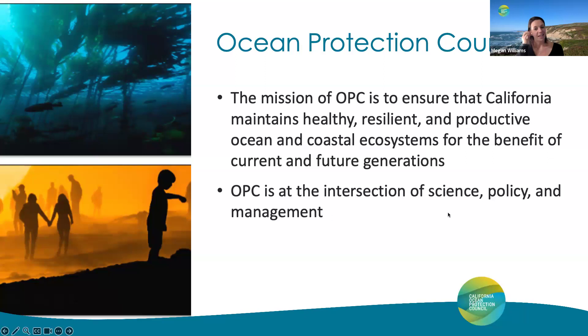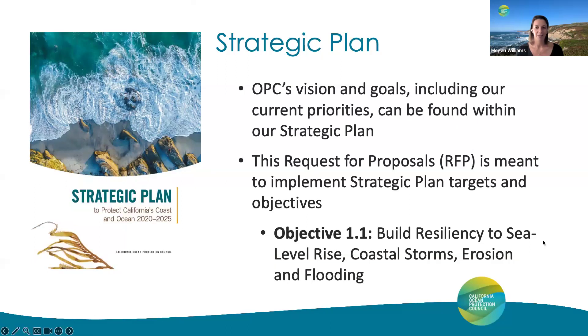The Ocean Protection Council is a cabinet-level state agency charged with protecting, conserving, and maintaining California's ocean and marine resources for the benefit of current and future generations. The role of OPC is to recommend policy, lead and promote coordination, seek and leverage funding, inform government decision-making with sound science, and to operate with transparency and accountability. One of our most important documents at OPC is our strategic plan, which covers all of our current priorities. We adopted this plan in 2020 and will continue working through these goals and targets through 2025. The solicitation we're covering today is ultimately meant to implement strategic plan targets, namely Objective 1.1.